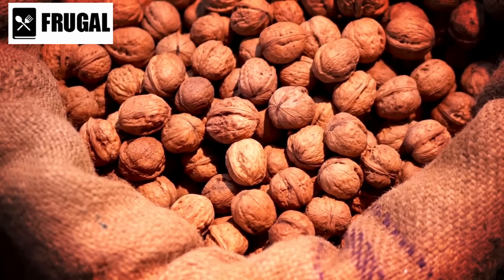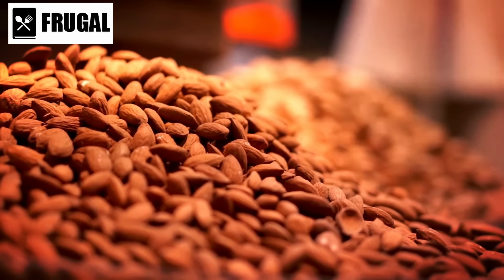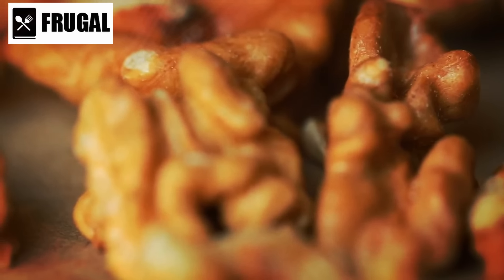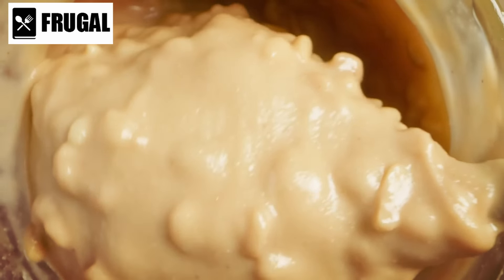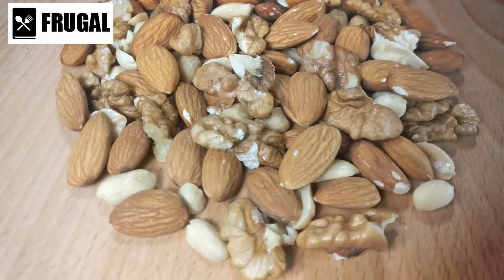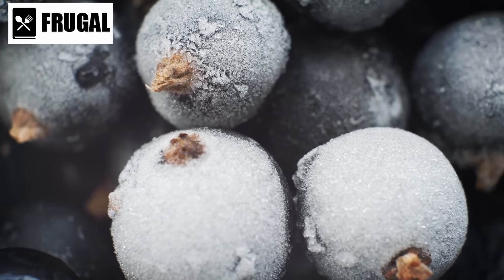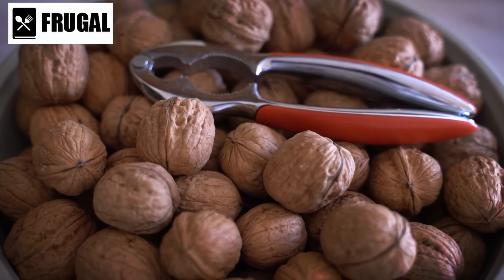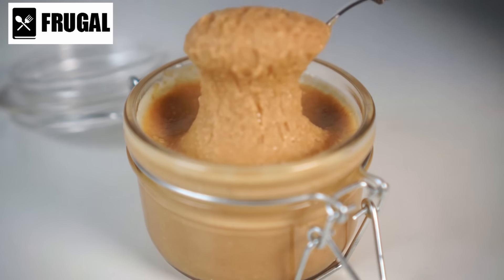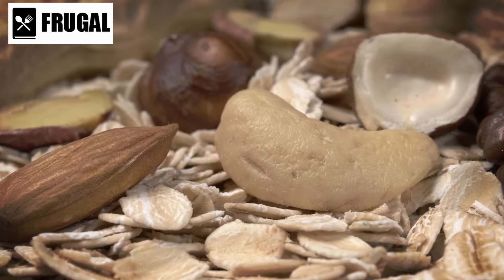Proper storage of nut butters and nuts is crucial to maintain their freshness and prevent rancidity. Nut butters should be stored in a cool, dark place. Once opened, refrigeration helps extend their shelf life and prevents oil separation. Stirring the butter before refrigeration ensures even consistency. Nuts should also be stored in a cool, dry place — airtight containers or vacuum-sealed bags are ideal for keeping nuts fresh and protecting them from moisture and pests. For long-term storage, nuts can be kept in the freezer. Beyond their nutritional value, nut butters and nuts can be incorporated into a wide variety of dishes, such as sauces, dressings, or dips. Chopped nuts can be sprinkled over salads, yogurt, or oatmeal for added crunch and nutrition.